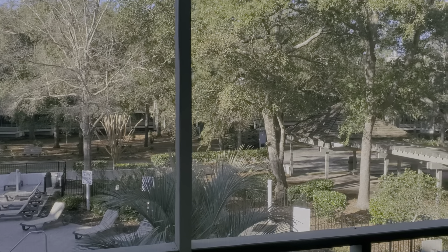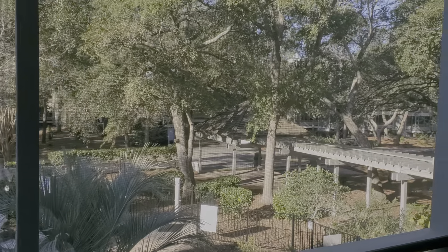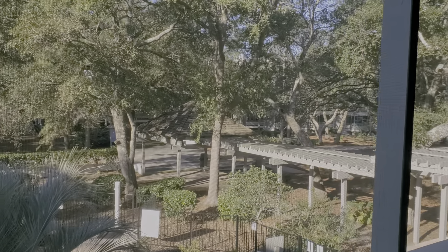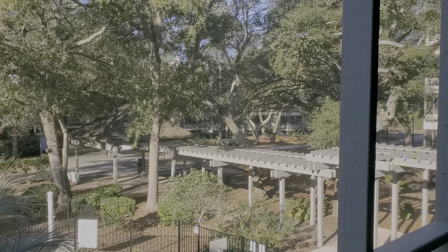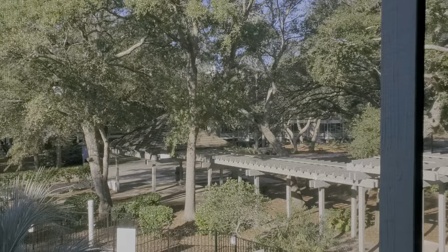Welcome to Ocean Creek. We're taking a look at an efficiency apartment, a studio. This is unit 2215 in Lodge 1, and we're going to start out on the porch in this delightful vista.